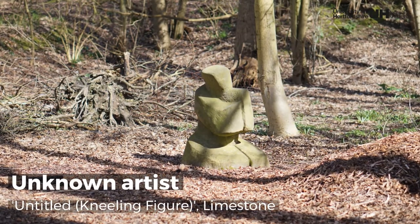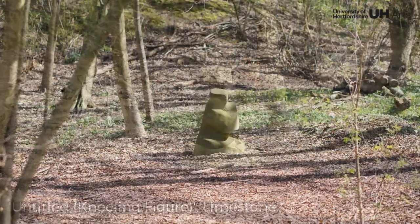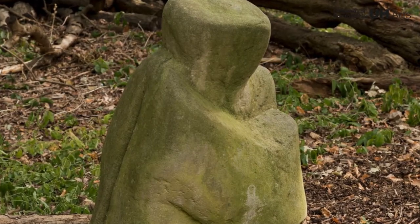Little is known about this modest figure carved in limestone, almost lost within its wooded setting. The artist depicts the human body, abstracted in an unsophisticated, even primitive style.